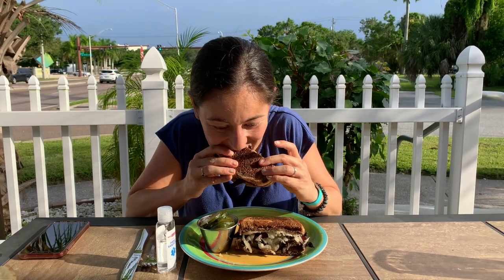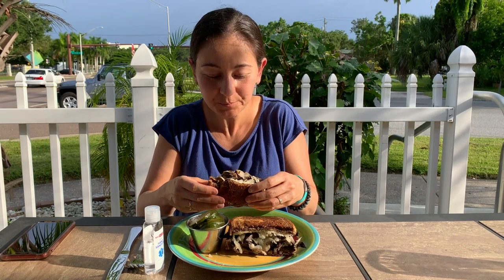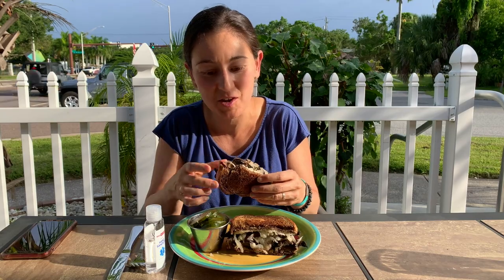Here is their portobello mushroom Reuben. I love Reubens, so I'm looking forward to this one. Mmm! That's very good. The sauerkraut tastes delicious. The mushrooms are marinated and nice and soft. Really good.